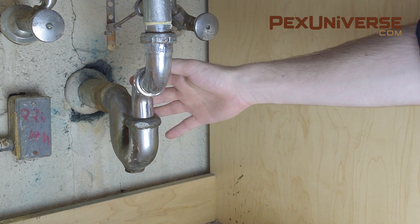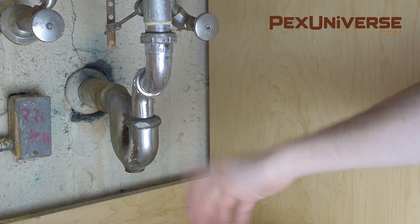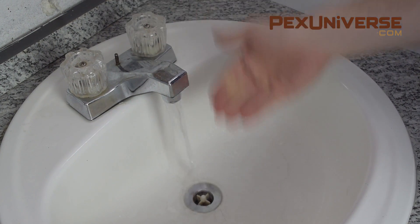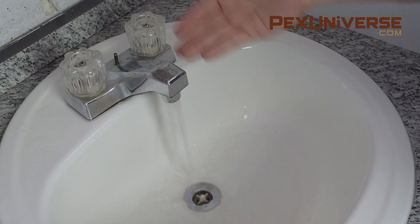If you don't use your sink for a little while, the water that's supposed to be in the trap will evaporate out, so there's no barrier for the odor. Sometimes all you have to do is run the water for a few moments so the trap can fill. This is the problem most of the time, so luckily it's a very easy fix.